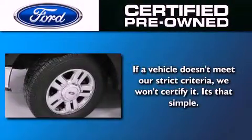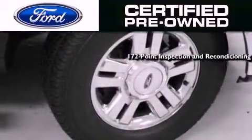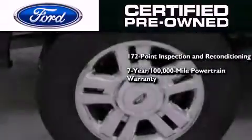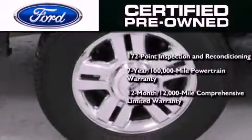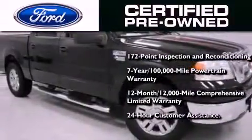Ford's pre-owned certification includes a 172-point inspection and reconditioning process, a 7-year, 100,000-mile powertrain limited warranty, and a 12-month, 12,000-mile comprehensive limited warranty, plus Ford Motor Company's 24-hour roadside assistance program.